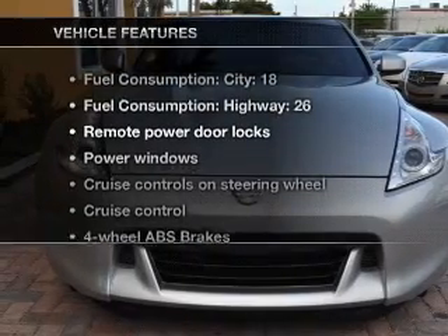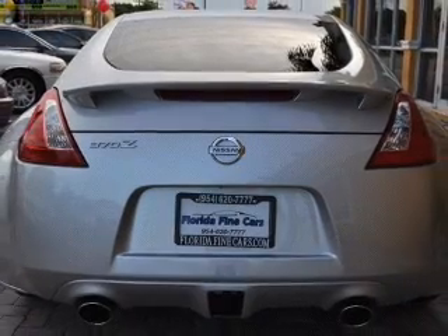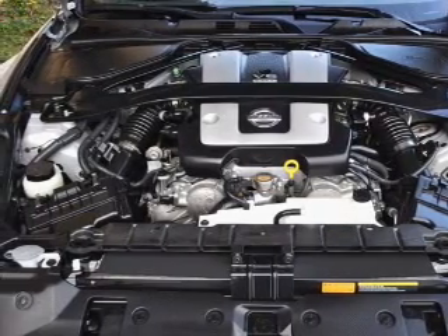Plus, enjoy these notable features that are included in this vehicle: air conditioning, power door locks, power windows, power steering, cruise control, power mirrors, an alarm system, and an adjustable tilt steering wheel.